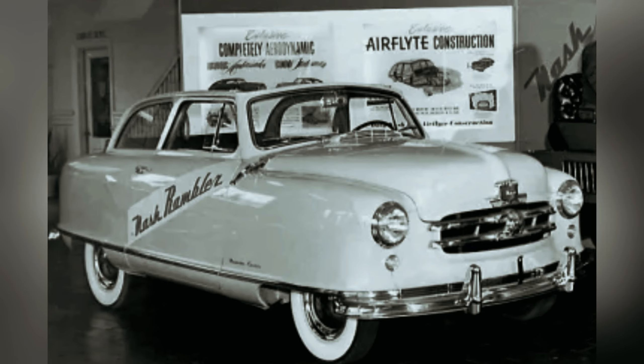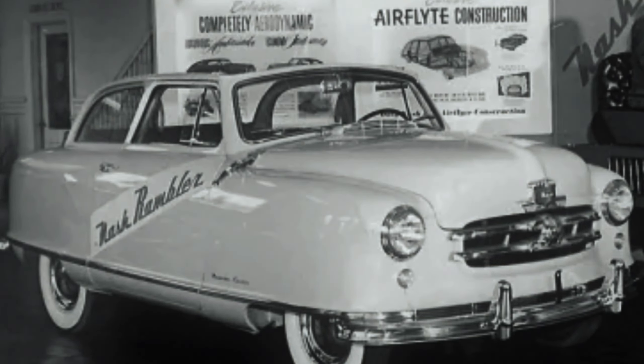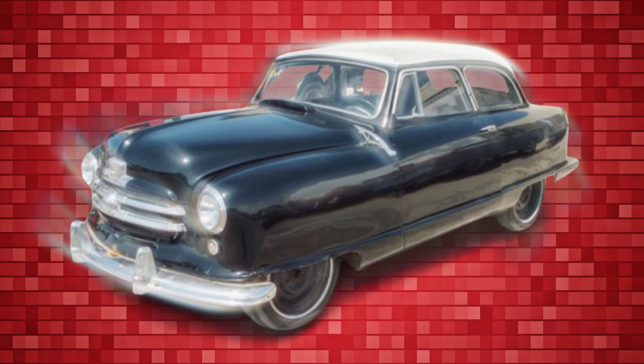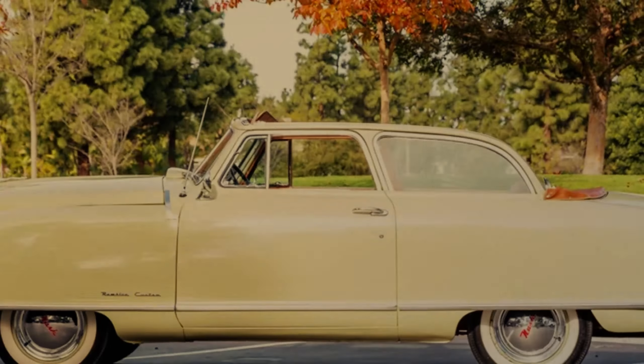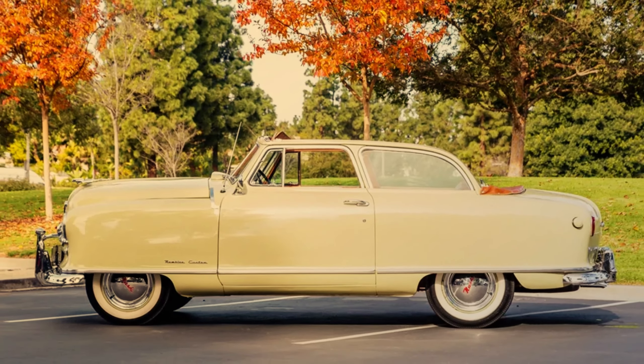Its wheels, almost entirely concealed by the bodywork, contributed to its toy-like appearance rather than projecting sophistication. Despite its advanced engineering features, including a sturdy construction and efficient powertrain, the Rambler failed to capture the essence of automotive elegance expected during its era.